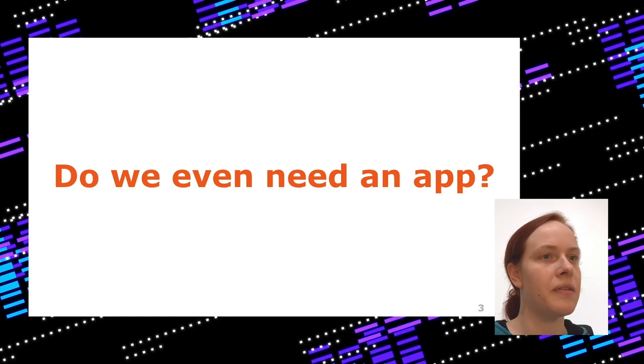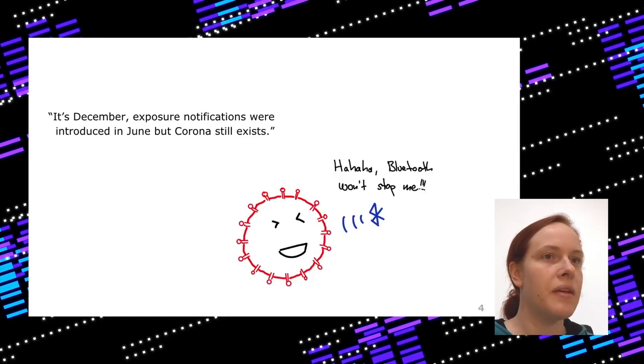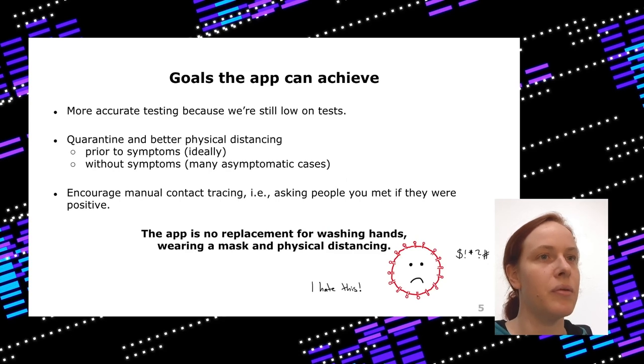Do we even need a smartphone app to fight the pandemic? It's December, exposure notifications were introduced in June, and we still have Corona — so it didn't fully help. But if you have an app and get warnings, we can do more accurate testing, which is important because we cannot test everyone. We only test people with symptoms, which is an issue because people can infect others prior to symptoms or even without symptoms — asymptomatic cases can be found with the CoronaWarn app.